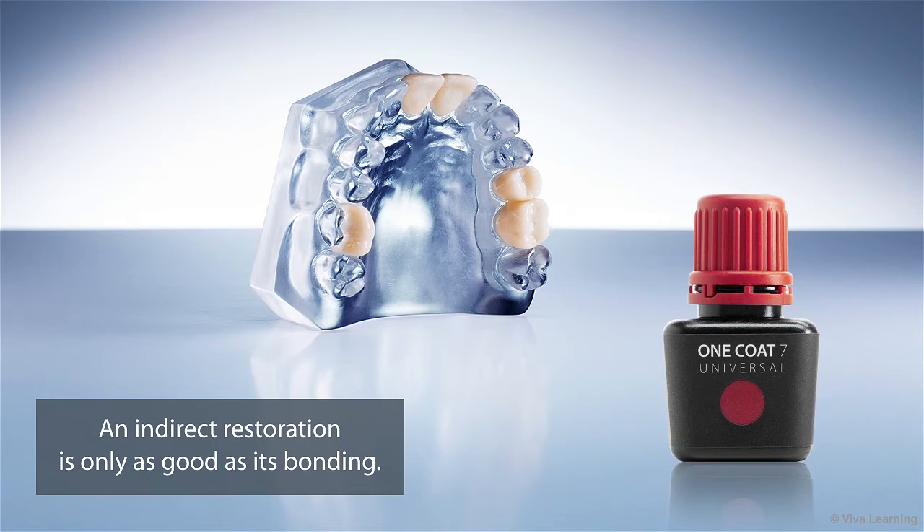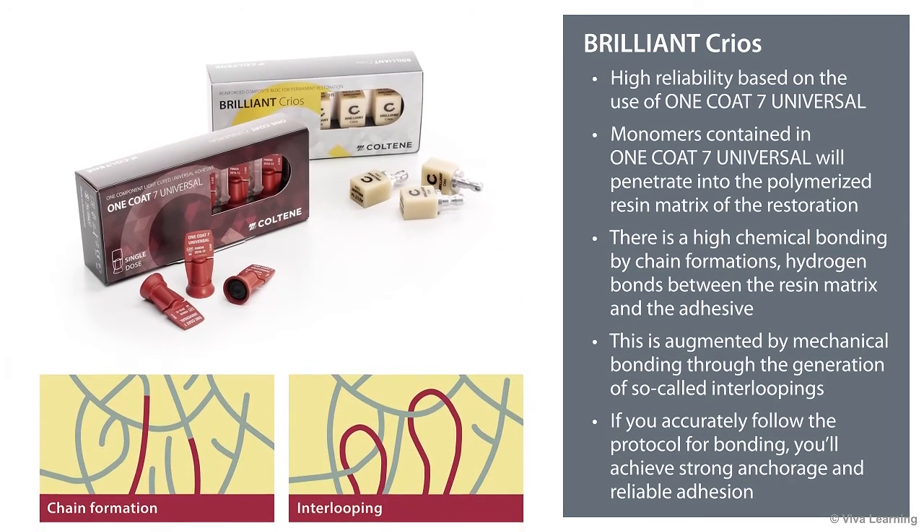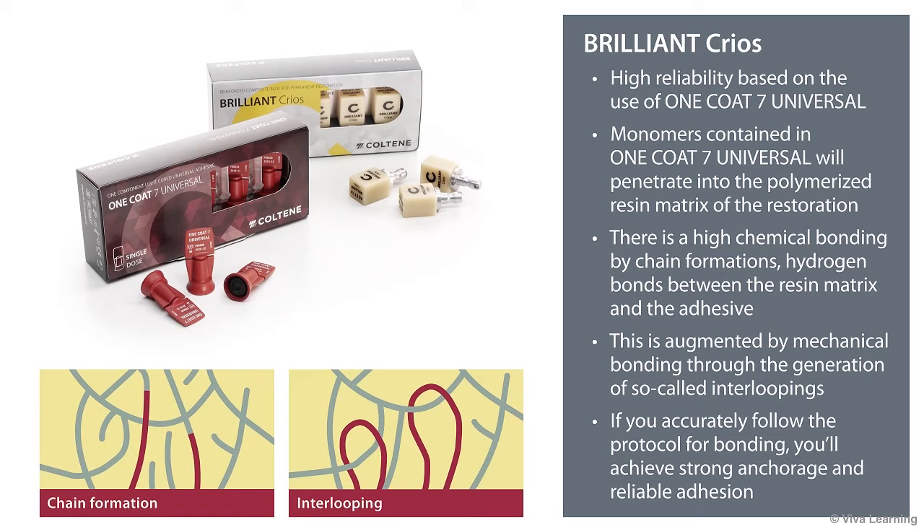As you know, in day-to-day use, an indirect restoration is only as good as its bonding. After all, a restoration that falls out while the patient is eating dinner is not going to make anyone happy. Brilliant Krios has a reliable bonding system based on the use of 1-Coat-7 Universal, a light-curing, one-component universal adhesive. Brilliant Krios was designed so that the monomers contained in 1-Coat-7 Universal will penetrate into the polymerized resin matrix of the restoration. As a result, there is a high chemical bonding by chain formations, hydrogen bonds between the resin matrix and the adhesive, augmented by a mechanical bonding through the generation of so-called interloopings. If you accurately follow the protocol for bonding, you'll achieve a strong anchorage and reliable adhesion.